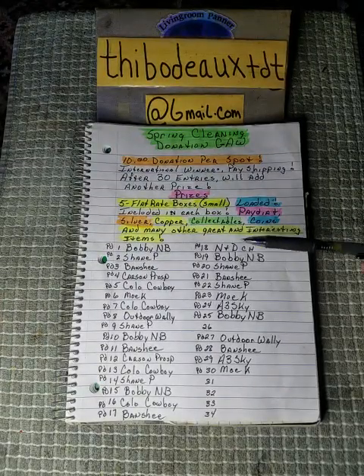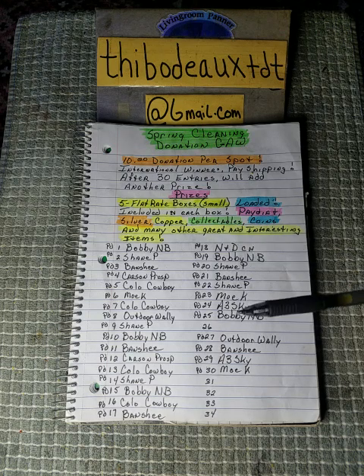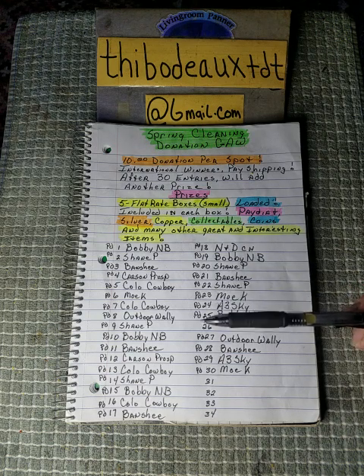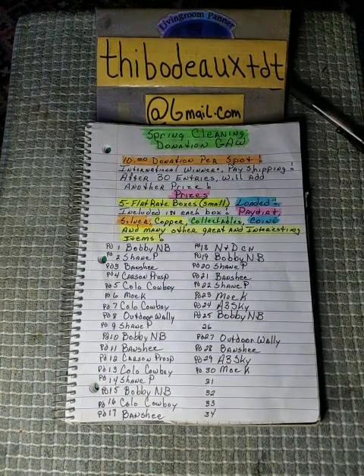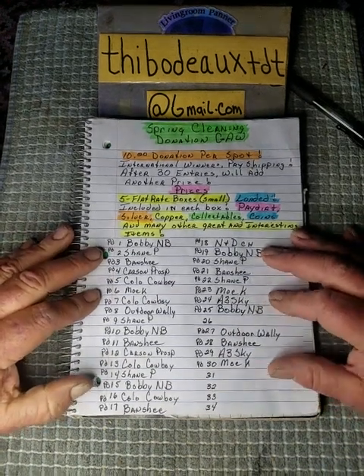I've got some very generous people in the community who have donated for spots. On the list so far: Bobby in the Basement, Shane P, Banshee, Carson's Prospecting, Colorado Cowboy, Mo Noop, Outdoor Wally, Nickel and Dime, A3 Sky Warrior — and I think that's it. I wish each and every one of y'all the best of luck and I appreciate your participation.